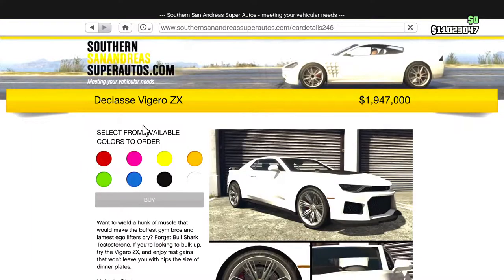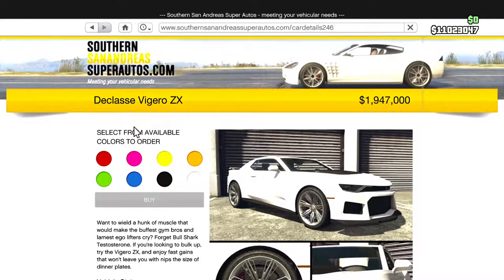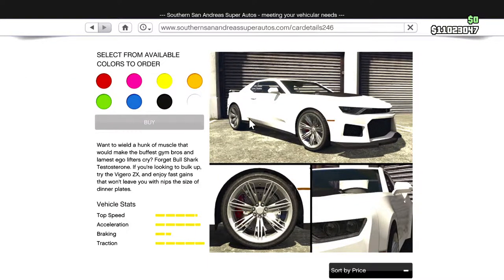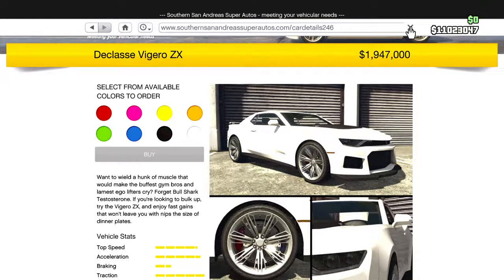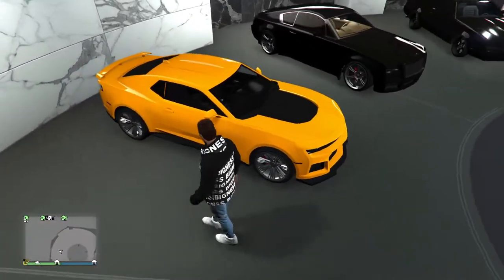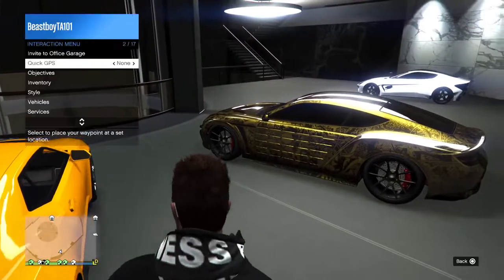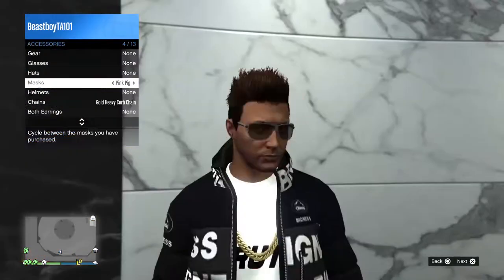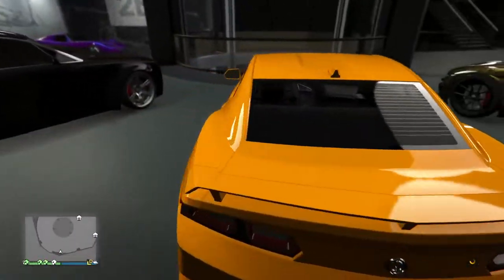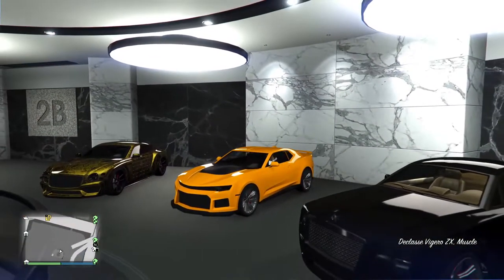The new Camaro came out — the Classy Vigero ZX — and it goes for 1.9 million. Pretty sick. It's about time. Seriously, I don't know how long we've all been waiting for a Camaro, but holy shit this looks pretty good. I ordered mine in yellow. I'm gonna take off my sunglasses so I don't get a funny tint in first person. Really clean, I am very happy with it. Let's customize this.